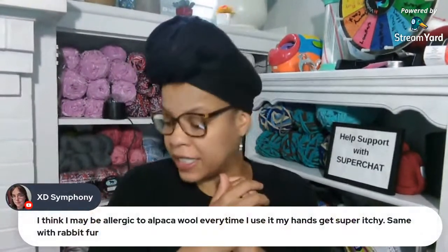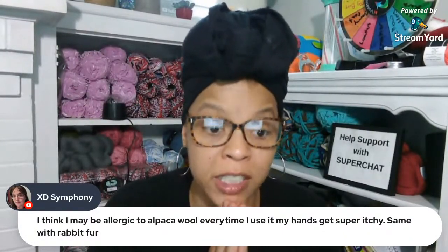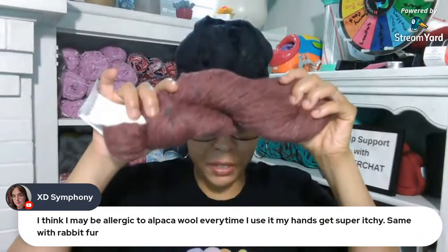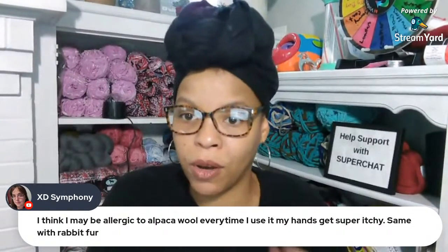XD Symphony says she thinks she may be allergic to alpaca wool - every time she uses it her hands get super itchy, same with rabbit fur. I've never worked with rabbit fur before but that stinks. I'm sorry - this prize yarn is 80% alpaca, so that might not work for you!